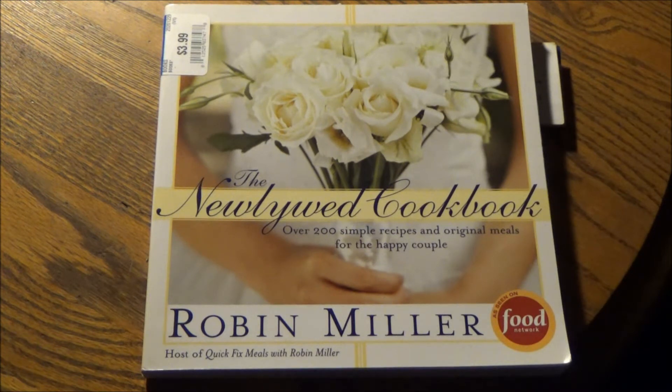Welcome. You're watching the Thrift Store Rundown, where we bring Hollywood home on a budget.